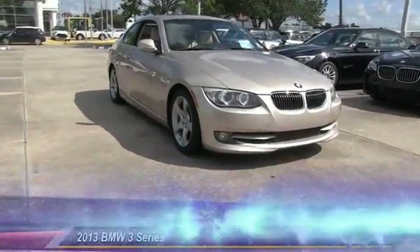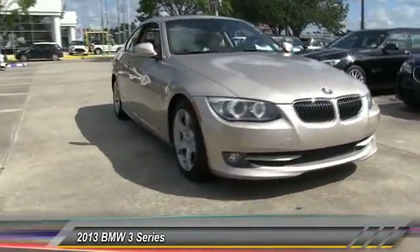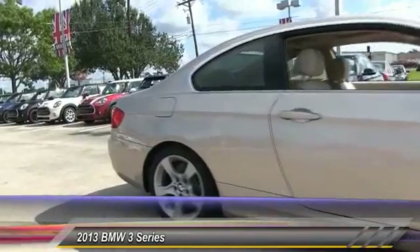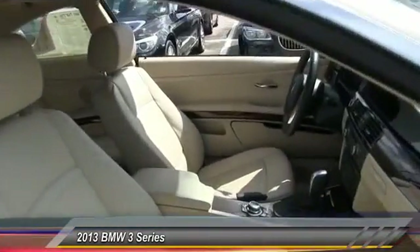The 2013 3 Series — proof that all good things come in threes. The BMW 3 Series has a well-deserved reputation for packing outstanding driving dynamics and excellent quality, and is priced below $35,000.